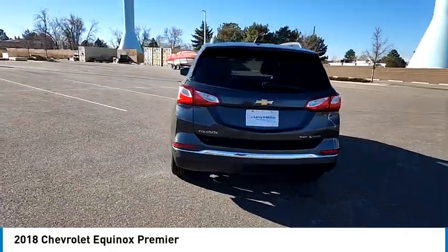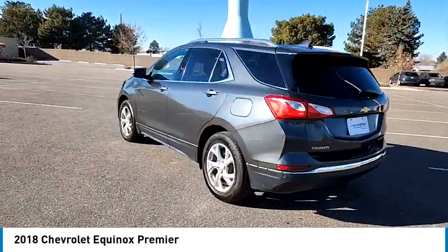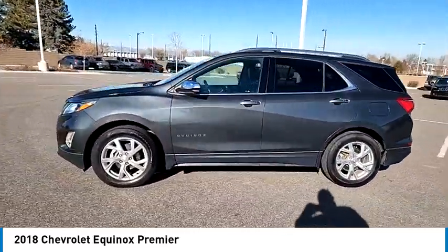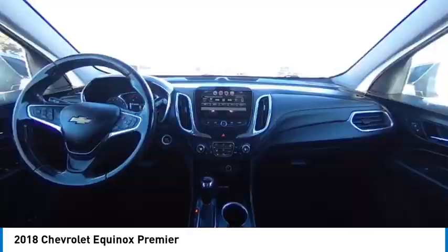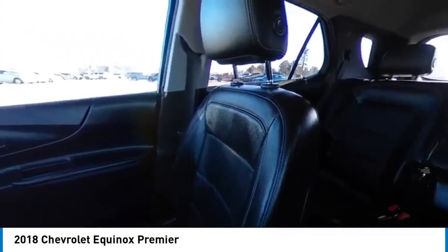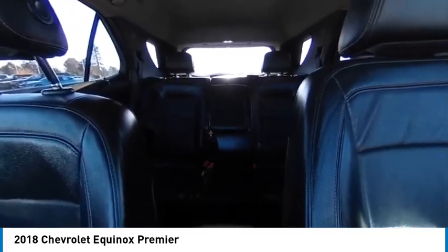Tire pressure monitor, turbocharged, blind spot monitor, electronic stability control, all-wheel drive, heated mirrors, alloy wheels, aluminum wheels, remote engine start, rear spoiler. This vehicle offers reliability and good looks at a great price.